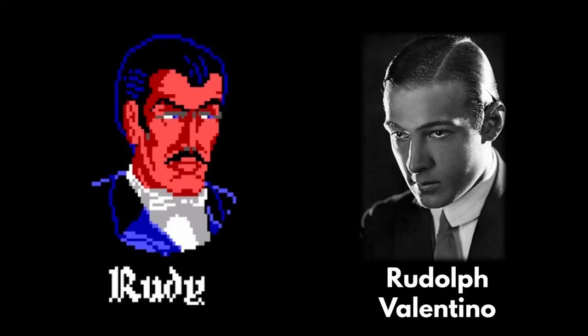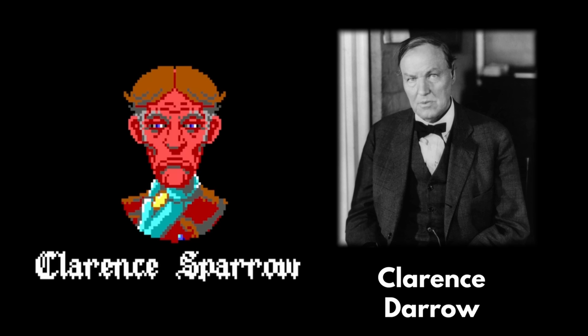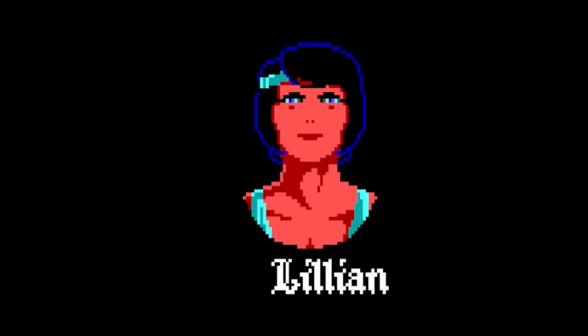The characters are named after silent film stars and other notable figures of the 1920s. One I missed was Lillian's inspiration. Happy Coding ZX and others pointed out that Lillian is likely named after Lillian Gish, but her looks and personality are more likely based on Louise Brooks.